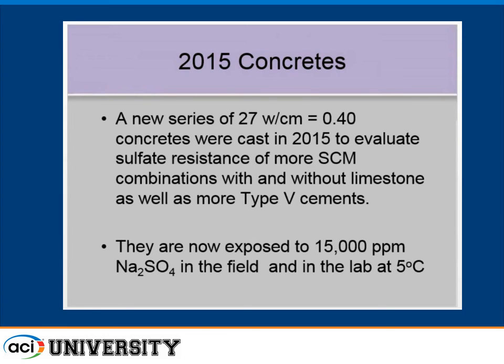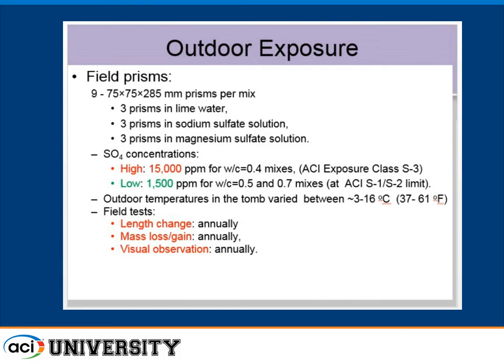For the 0.4 water-cement ratio concretes, we selected 15,000 parts per million sodium sulfate, which corresponds to the worst-case scenario in field sampling in Western Canada (Alberta), well into the S3 category in ACI 318. For the higher water-cement ratios, we used 1,500 parts per million, right at the boundary between S1 and S2 exposures. We have concretes in limewater as controls, and in sodium sulfate and magnesium sulfate, which are the two principal sulfates found in the field.